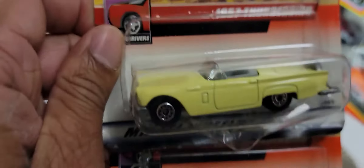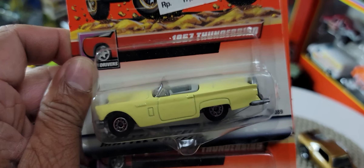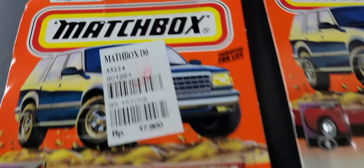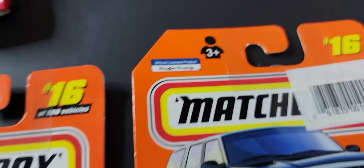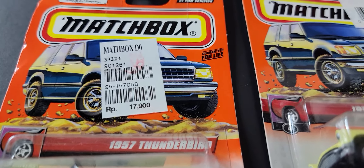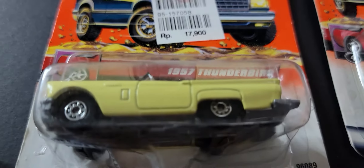We've got a couple of 1957 Thunderbirds. Once again, they do have a difference: one is for age 3 and over written out, the other just has the symbol. And once again one looks like it was bought somewhere in South Asia, as it's priced in rupees. The castings seem to be identical as far as I can tell.